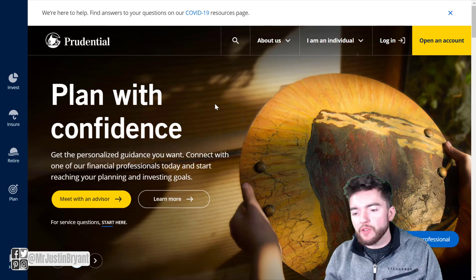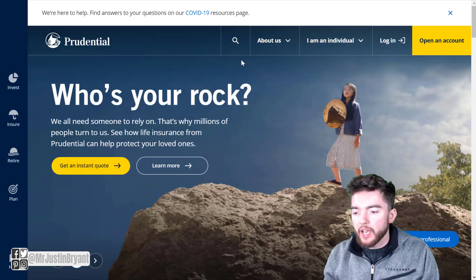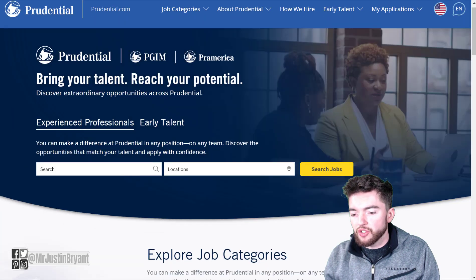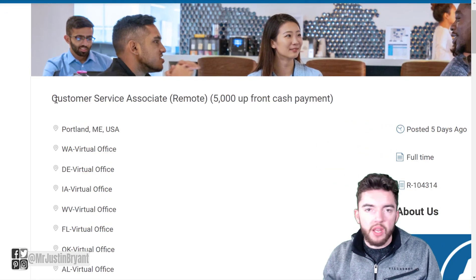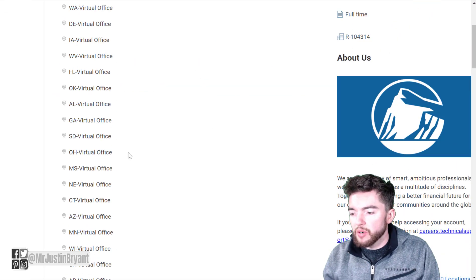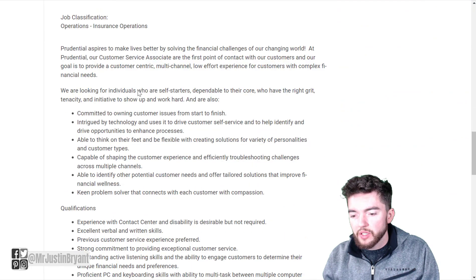Another company where you can get paid up front is Prudential.com. This is another insurance company, and when you go to jobs.prudential.com and click Search Jobs, you'll want to look for Customer Service Associates — the same type of job, just for a different insurance company. They offer a $5,000 up front cash payment as a sign-on bonus, with full-time hours and lots of virtual office locations all throughout the U.S.